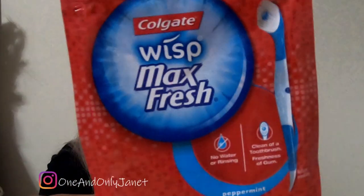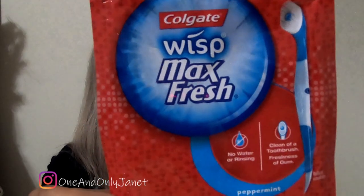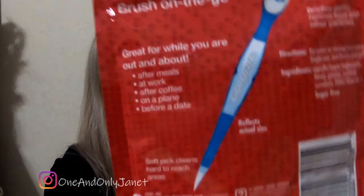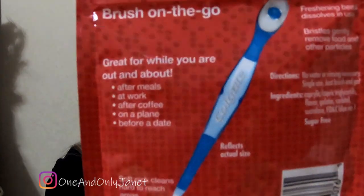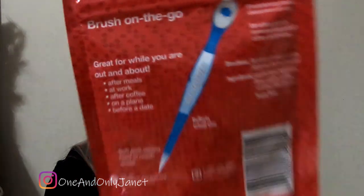Next up are these — here's a better look at what it is. This is the Colgate with Max Fresh and Peppermint. It's like a portable toothbrush. There's 24 in a pack and yeah, I have a lot. I even have a lot in my drawer waiting for when I need more.